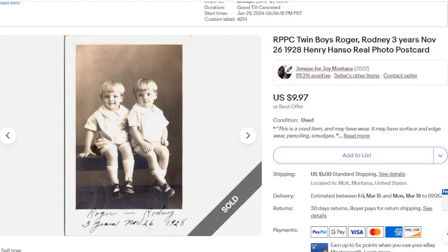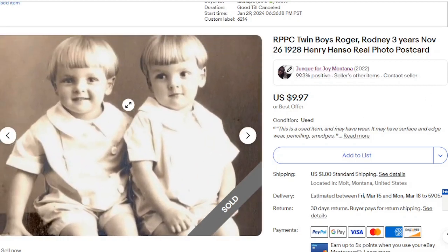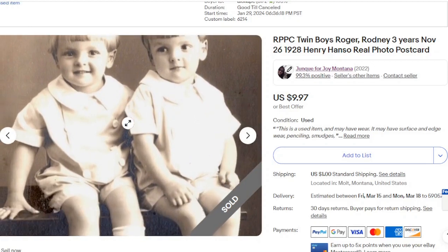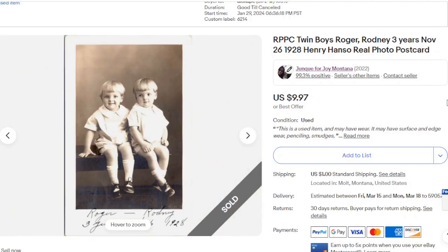Twin boys Roger and Rodney, three years old in 1928. Isn't that adorable? Just look at those haircuts — it's like the bowl cut. And they're in their little sailor suits or something. I hope this one will someday make it back to the family — maybe it already did.